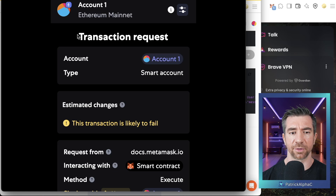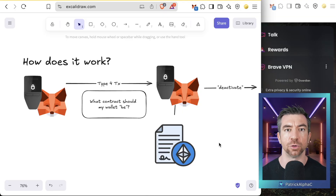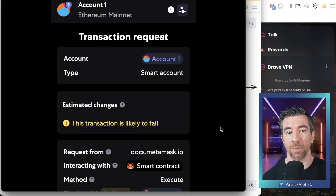The thing to look for is right at the top: 'Transaction Request,' 'Account,' then 'Type: Smart Account.' What you don't see here is what code you're upgrading to — what is the actual smart contract code being linked to your EOA? That seems pretty important to verify. MetaMask and other wallets actually hard-code this to a wallet they created and audited themselves, which is a good thing we'll explain soon.